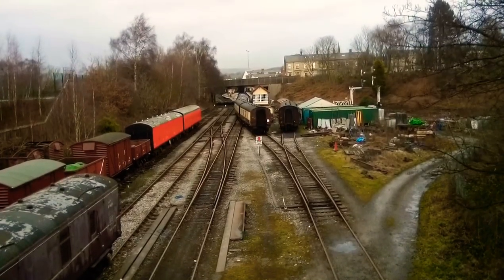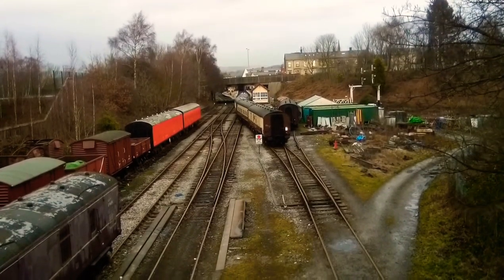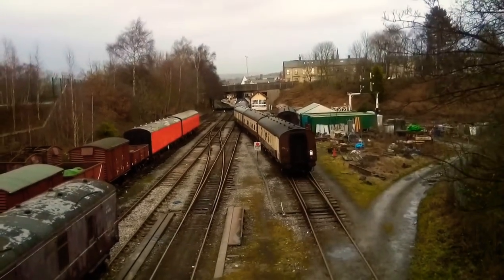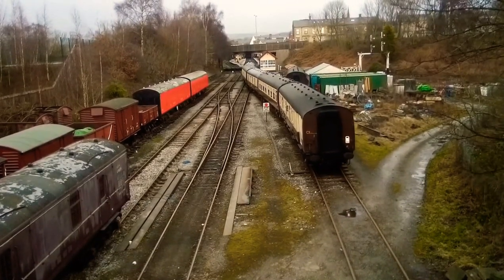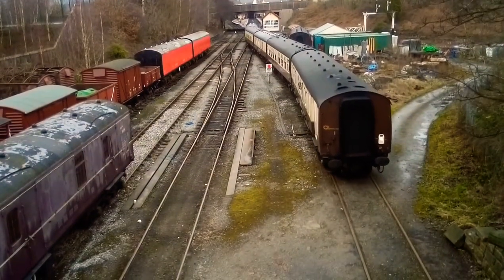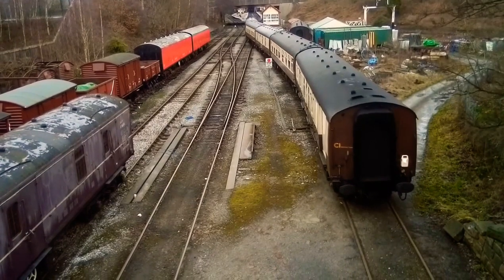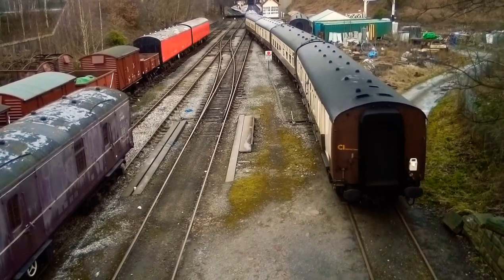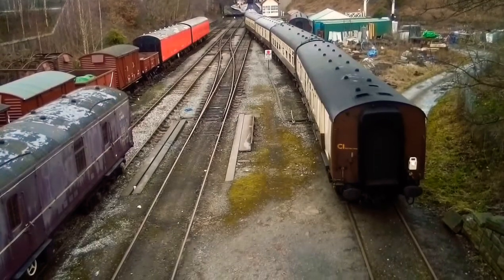The best way to get a good look at Barry Wharf is from above, so we've come to Daisyfield viaduct. It says Derby Street or Wellington Street bridge on the plaque nearby, but it's actually Daisyfield viaduct, and it was part of the railway system.